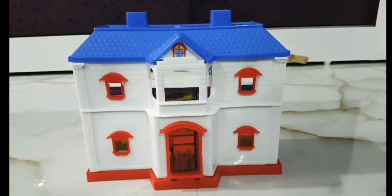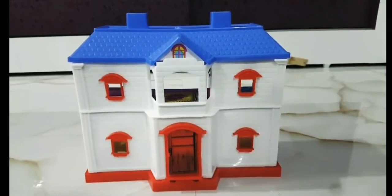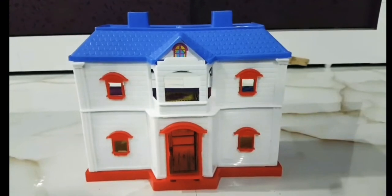Welcome to our new dollhouse. Let's take a look inside.